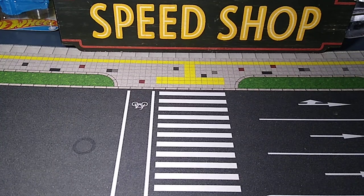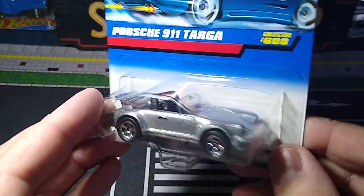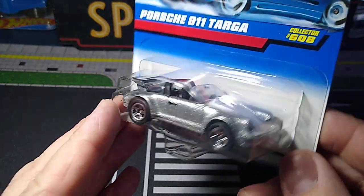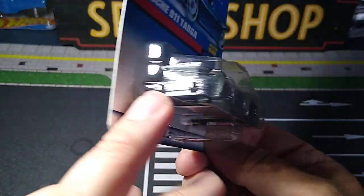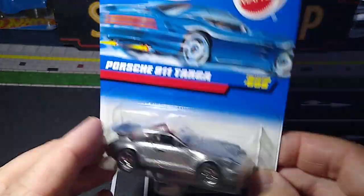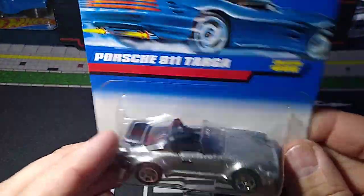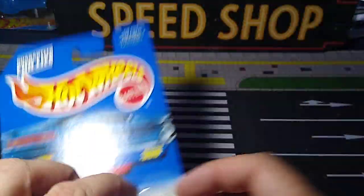Let's do some Porsches. This 911 Targa — I don't have any of this casting. I thought this was cool looking, especially in this silver metallic color. Looks great. Probably no tampo work; they didn't do a lot of tampo work back in the day. But it looks sick. '98 on this one as well, but I really like it. I can't wait to take this one out and add it to the Porsche collection.